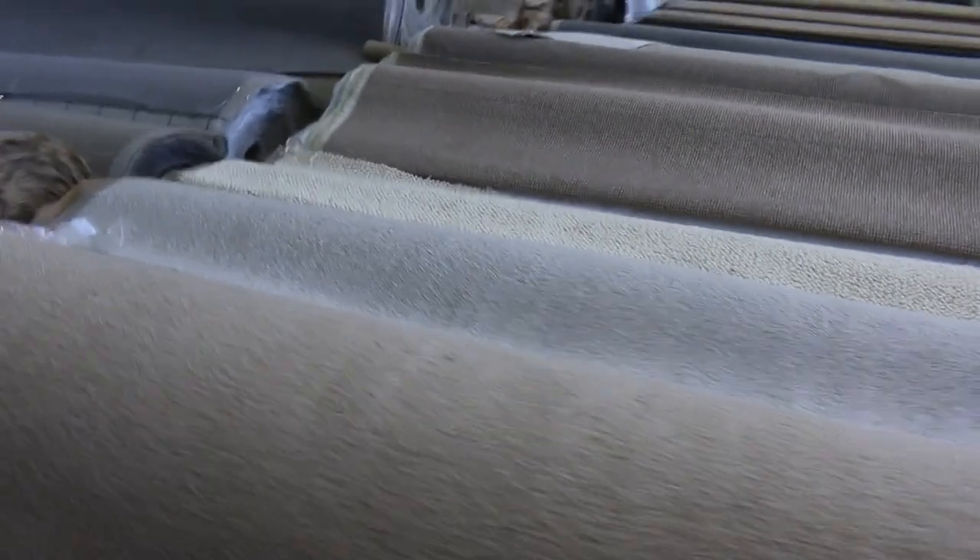Some nice wool loop piles there also on the end — have a look at those. Nice quantities here: we've got 30 metres in one of those rolls and the other one is 20, so that'll probably sell for around about $40 or $50 a metre, being pure wool.